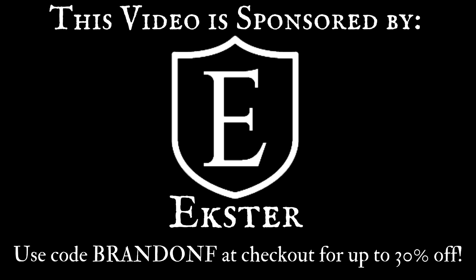Link in the description — you know how it goes. They're a great sponsor. Now let's return to the video.